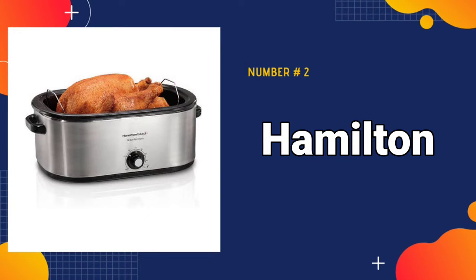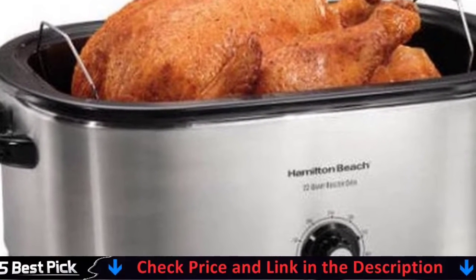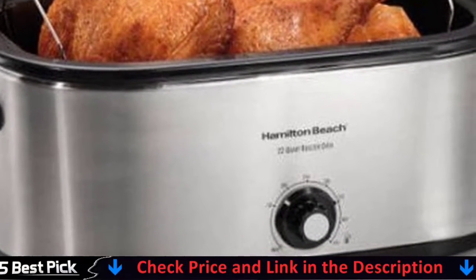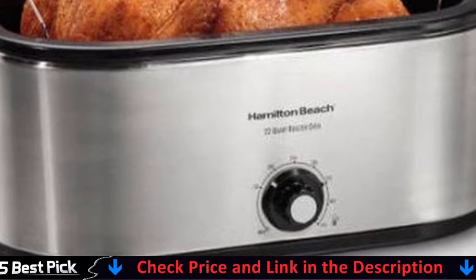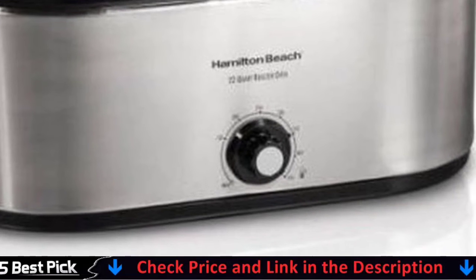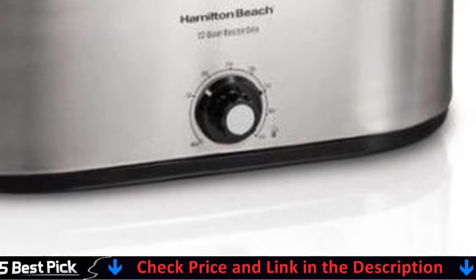Our second best electric roaster is the Hamilton Beach 22-Quart Roaster Oven. The Hamilton Beach 22-Quart Roaster Oven has been meticulously designed to simplify your life. With this stainless steel roaster oven, you may roast, bake, cook, and serve. It's the ideal solution for more oven space when preparing holiday dinners and huge meals, with a 22-quart capacity and the ease of a regular oven.